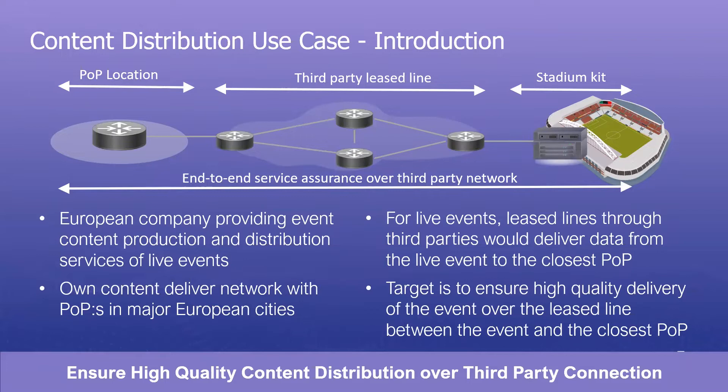Our next use case is a European media service provider delivering content production and distribution of live events for sport federations and media organizations. The issue was distributing content from the event location to their nearest point of presence over a leased third-party connection. To ensure the highest possible content quality, they needed to proactively validate that the leased line was meeting its specifications.